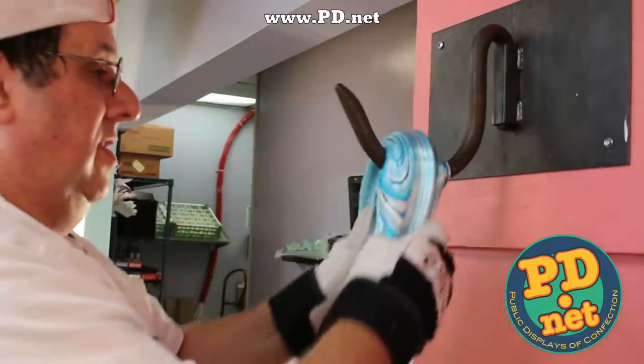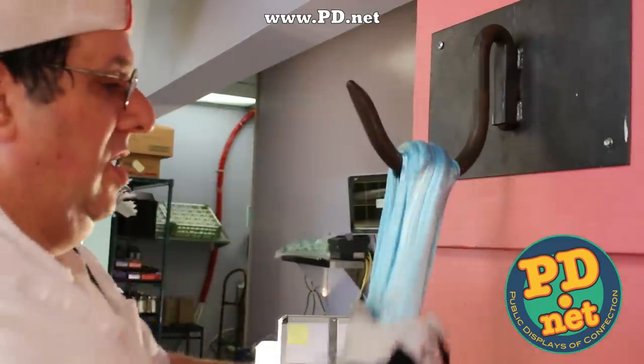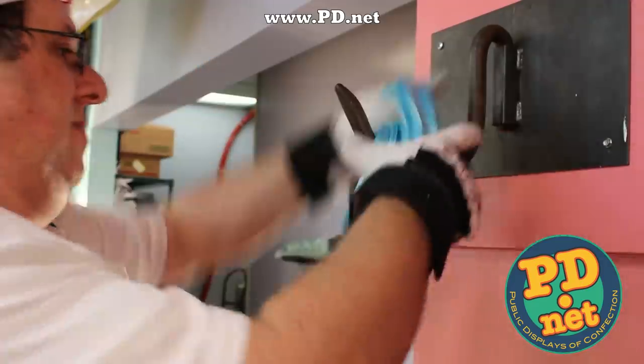If you want to try our candy, please go to our website, www.pd.net. You can order some for yourself. If you ever come by Tallahassee, you can also visit us in person.